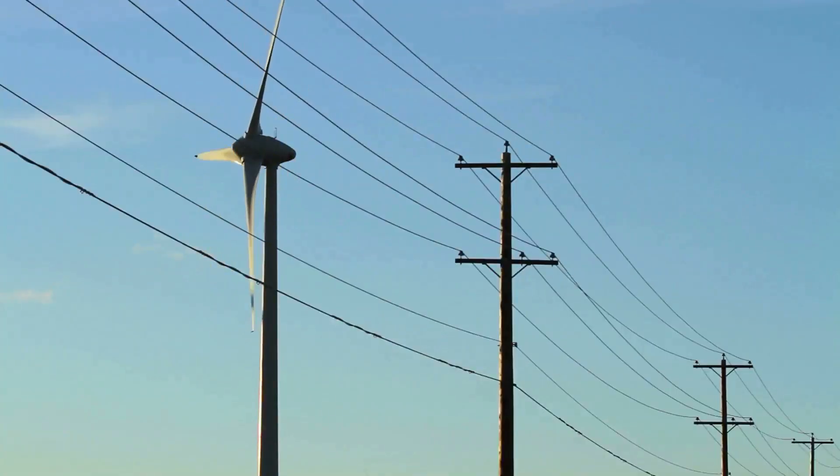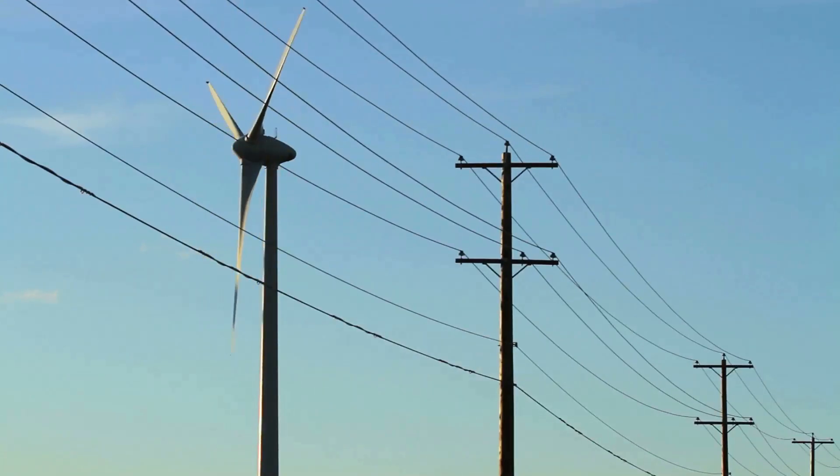As the world continues to embrace renewable energy sources, HVDC transmission will play an increasingly crucial role in building a sustainable and interconnected global energy future.